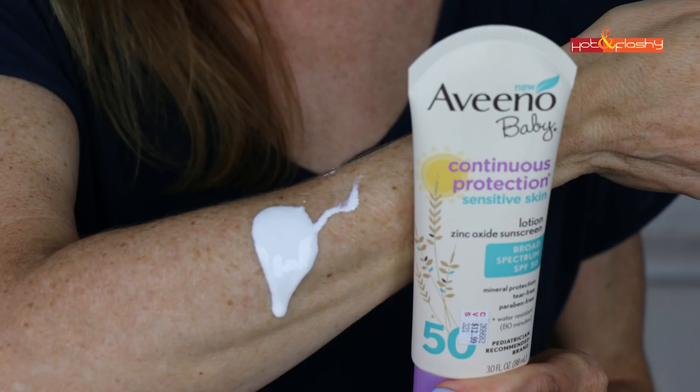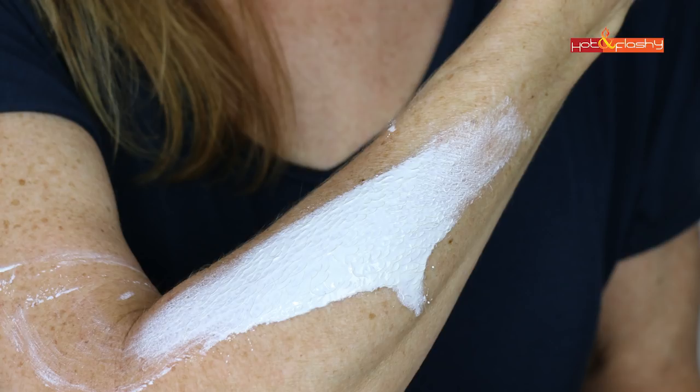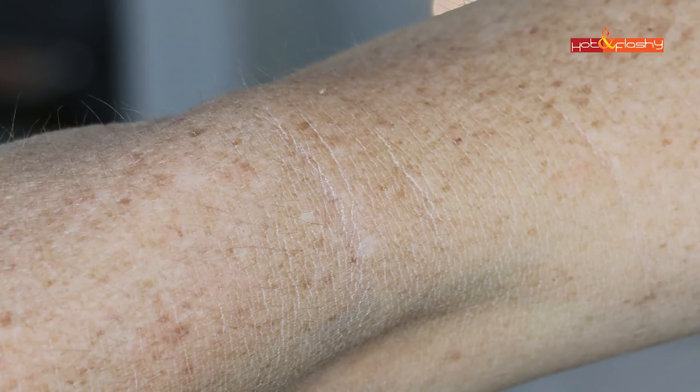Next up is Aveeno Baby Continuous Protection Sensitive Skin Lotion Mineral Sunscreen SPF 50 — 3 ounces for $10.99. It is 21.6% zinc oxide, water and sweat resistant to 80 minutes, and paraben free. This is like another diaper rash cream — very thick, very hard to rub in, with a strong smell of zinc oxide and baby powder. It has a smooth powdery but greasy feel, leaves a whitish tint, and gathered in my elbow wrinkles after about an hour.